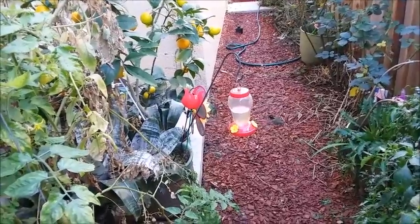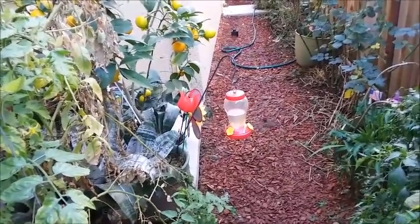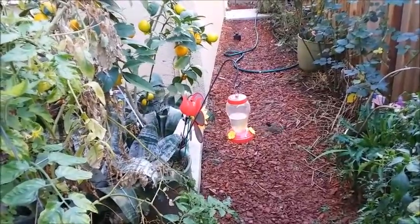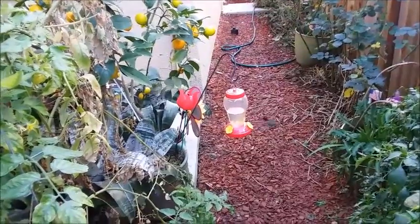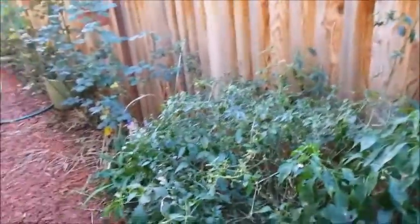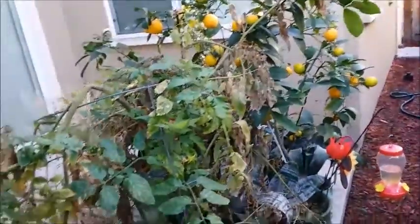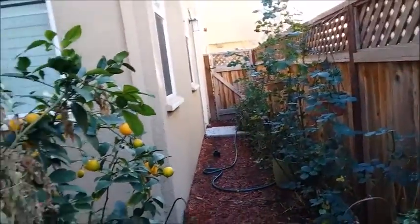It was full just two weeks ago and it's already almost half empty, so they're really going through that sugar water quickly. Not all of the hummingbirds migrate, so my side yard hasn't really changed much. It's winter now.